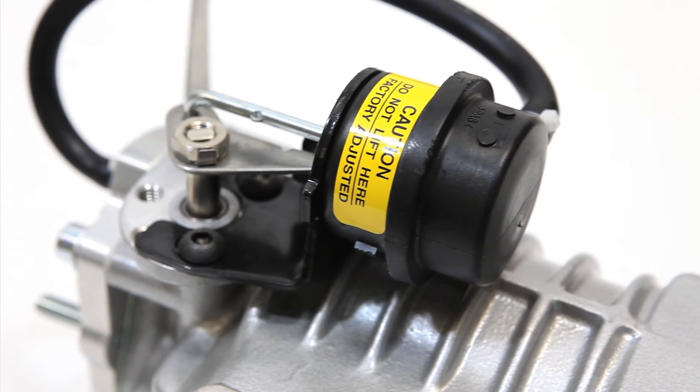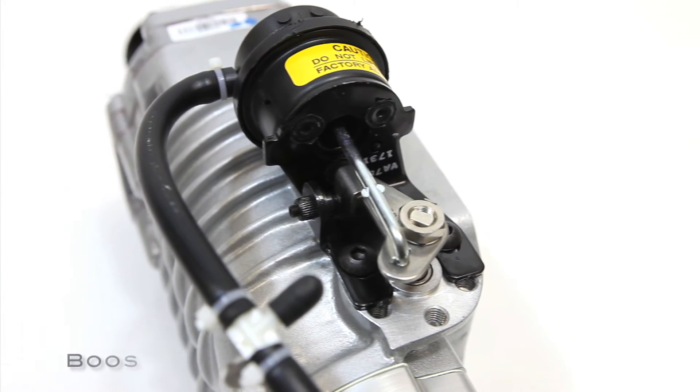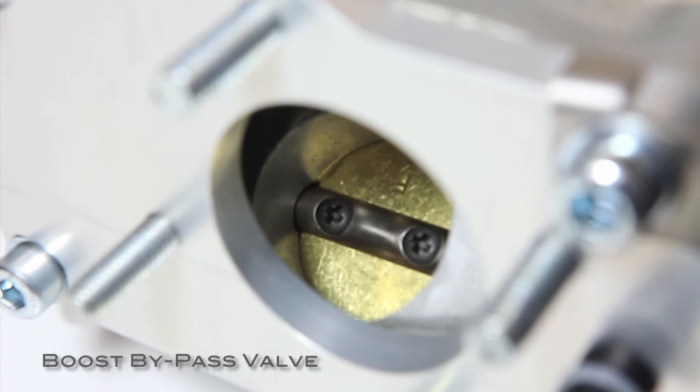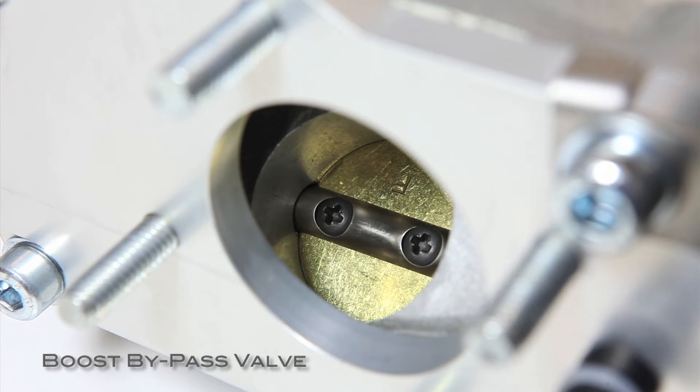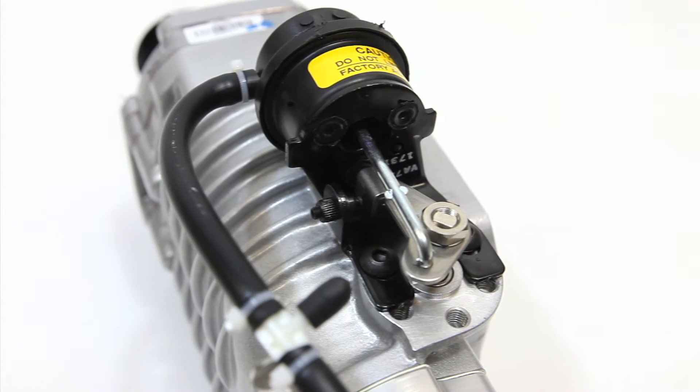When cruising at a steady speed, a built-in bypass valve opens, sending airflow around the freely spinning supercharger, giving you fuel efficiency near to that of your stock engine. Accelerate and the valve closes, bringing the supercharger instantly online.